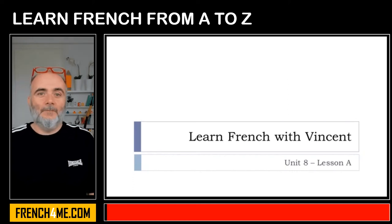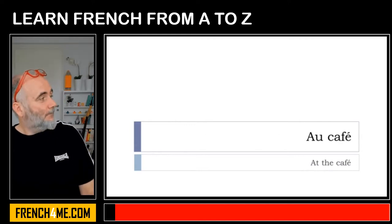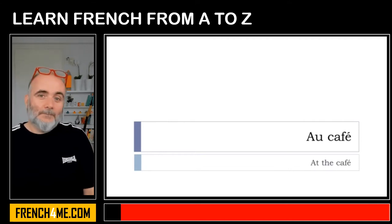Bonjour à tous and welcome to Learn French with Vincent. This is unité 8, leçon A, and we'll start this unit with vocabulary. The topic is au café, so quite useful.